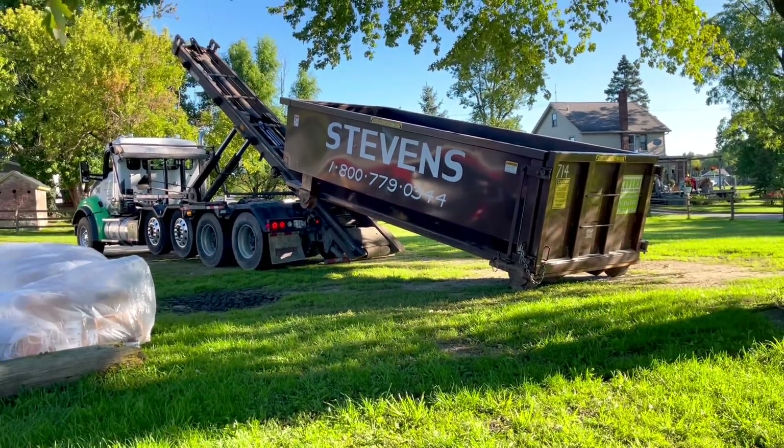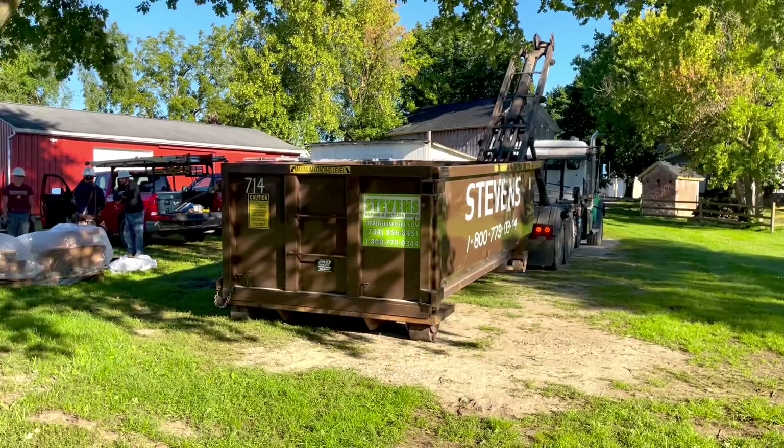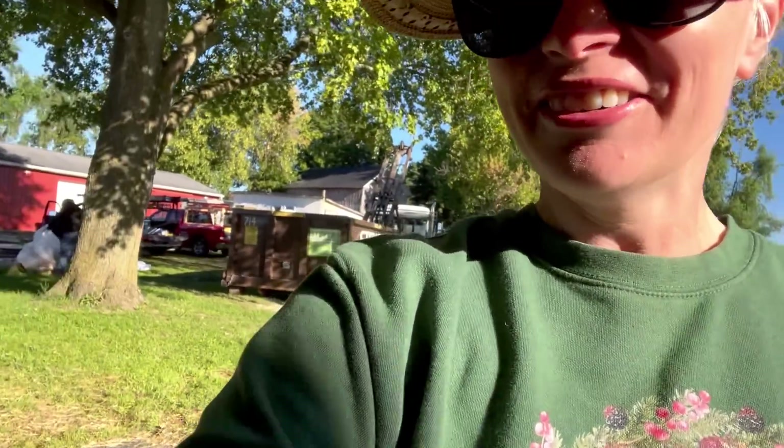Looks like our dumpster just arrived too. Perfect timing. Big things happening here. It's a big day. We're so excited.